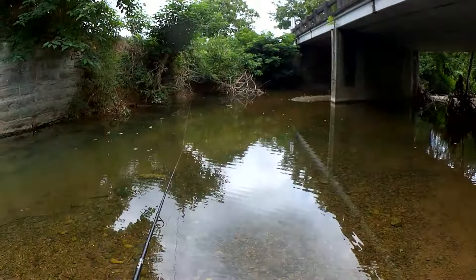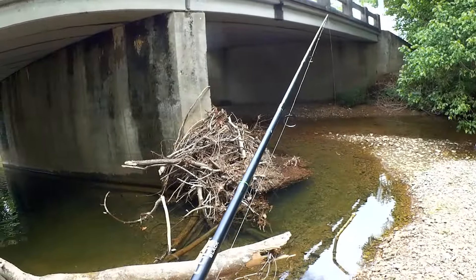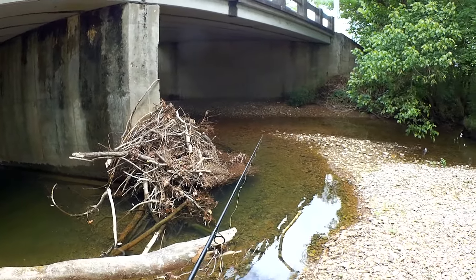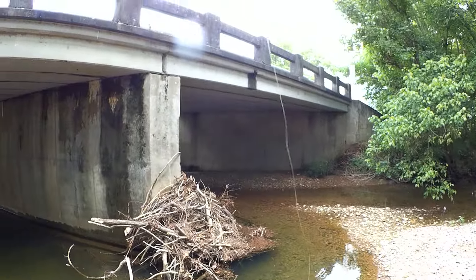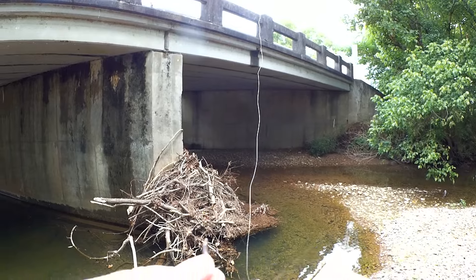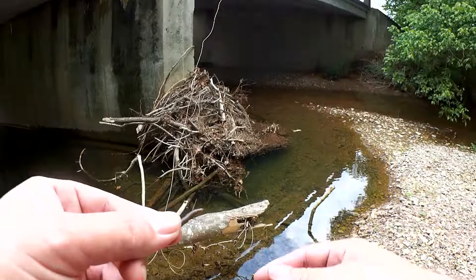Not really catching anything big today, but that's to be expected in a tiny creek like this. We're going to take a few minutes and go up this way — maybe we can get lucky and find something else. Let's drop one down here by this dam of sludge. Got another shiner here. This one is covered in black dots — that's probably some kind of parasite.